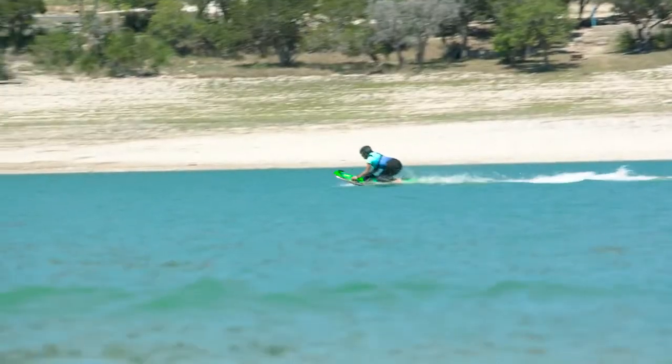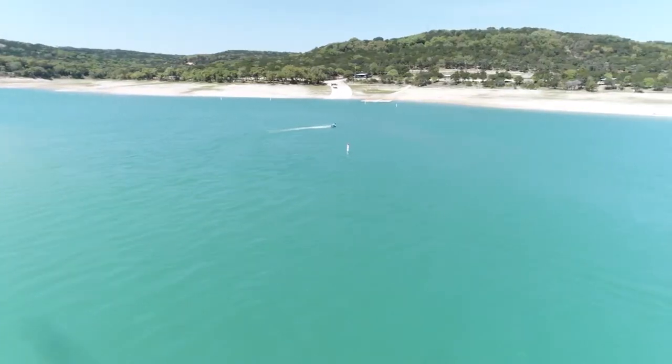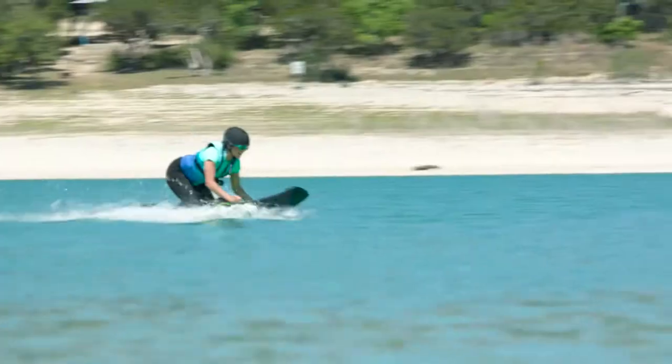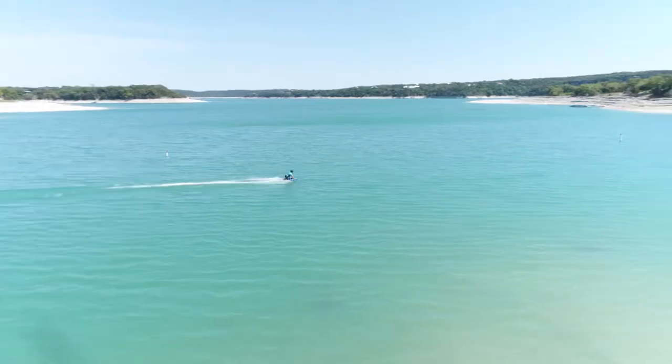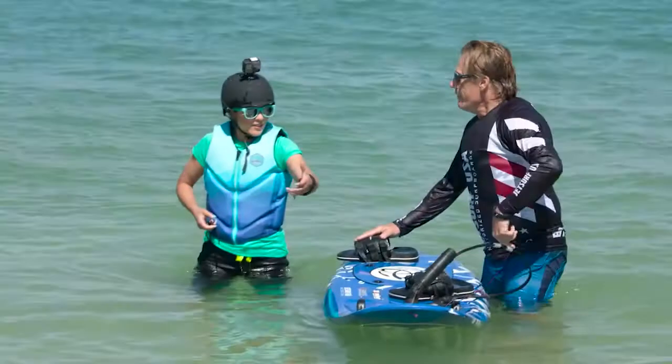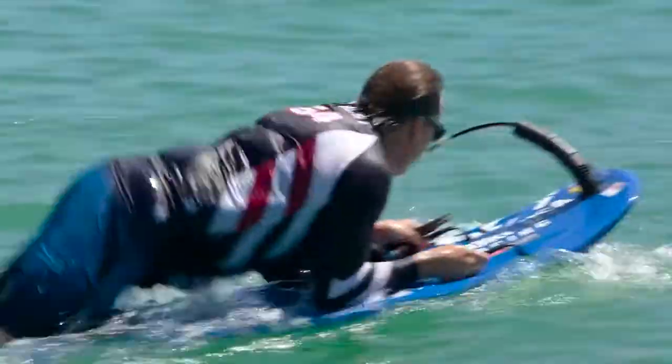And after a few adjustments, it was all or nothing — no holding back. Let me just say, knee jet-surfing is a whole lot harder than you think. But in no time, I finally got the hang of it. Not bad for my first time. But now it was time for the real test: full-on JetSurf.